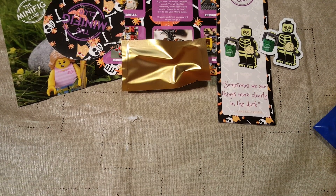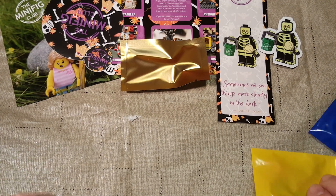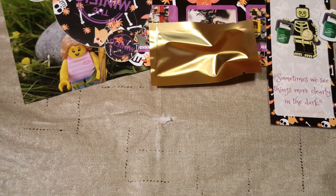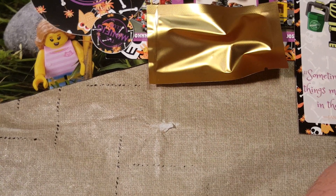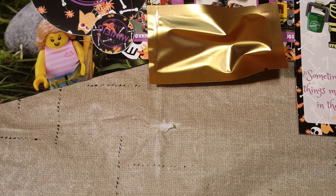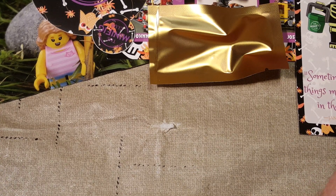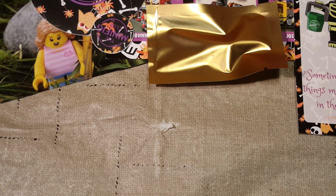Let's go ahead and open up our parts packs and see what we got here. I'm going to zoom in a little and move the camera just a hair. We'll do the torsos and legs first, and then we'll do the heads and other pieces.